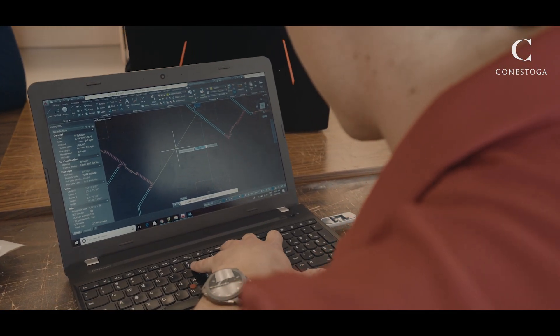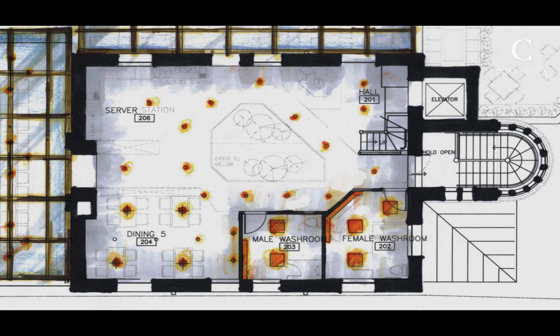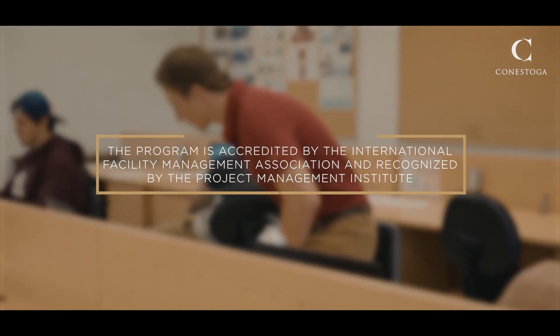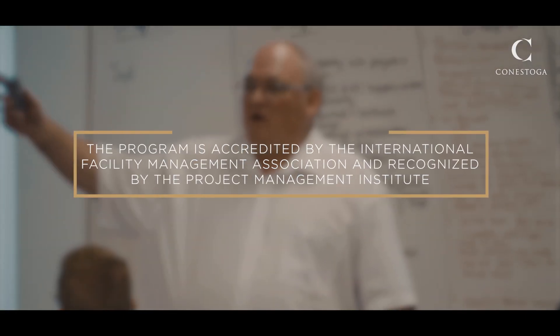The Architecture Project and Facility Management program gives students strong foundations in architecture, construction, basic engineering, and business, and is unique in Canada for both project and facility management curriculum. The program is accredited by the International Facility Management Association, IFMA, and recognized by the Project Management Institute, PMI.